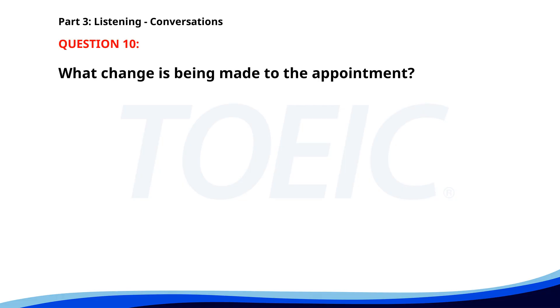Number 10. "Hello. I'd like to cancel my appointment for tomorrow." "Sure. Would you like to reschedule it?" "Yes. Can I move it to next Monday afternoon instead?" "Checking... Yes. We have availability then. I'll update your appointment." What change is being made to the appointment? A. It's being moved to Monday. B. It's being moved to Friday. C. It's being cancelled. The correct answer is A: It's being moved to Monday.